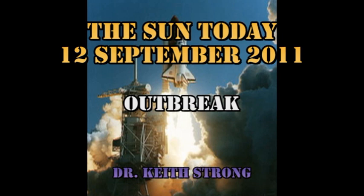Welcome. This is what is happening on the Sun today, the 12th of September 2011. We've had quite an interesting outbreak of sunspots, which we'll get to in a minute. But first, our trivia question.